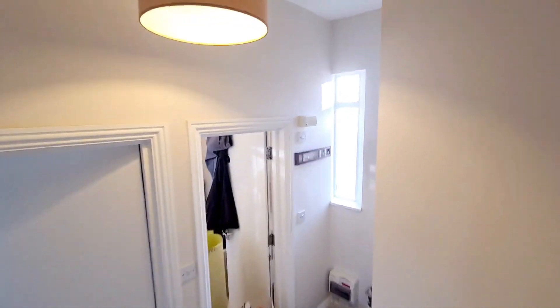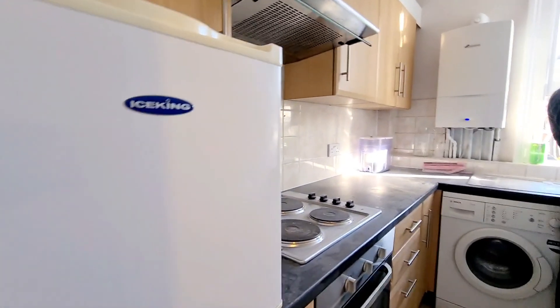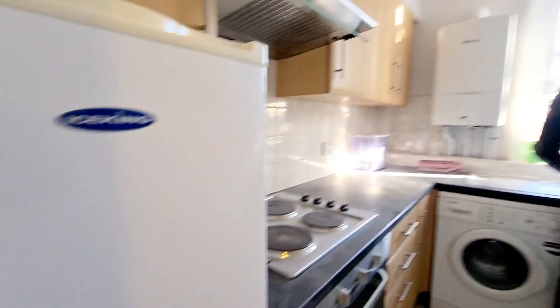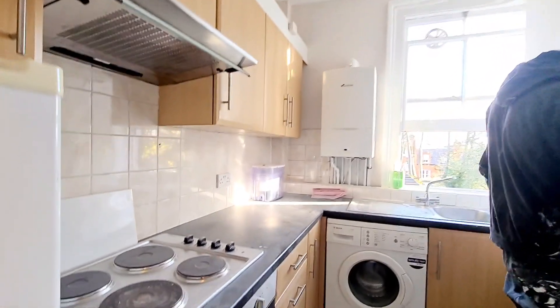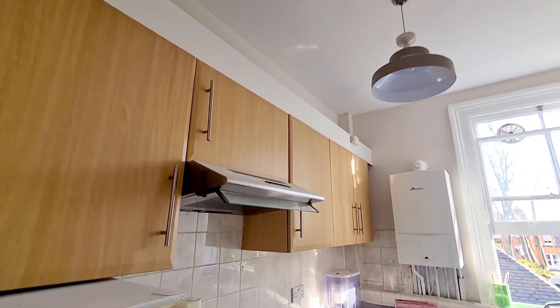Going back down, we have the kitchen. As you can see, there's a fridge and freezer, washing machine, window to the rear, boiler, oven and hob.